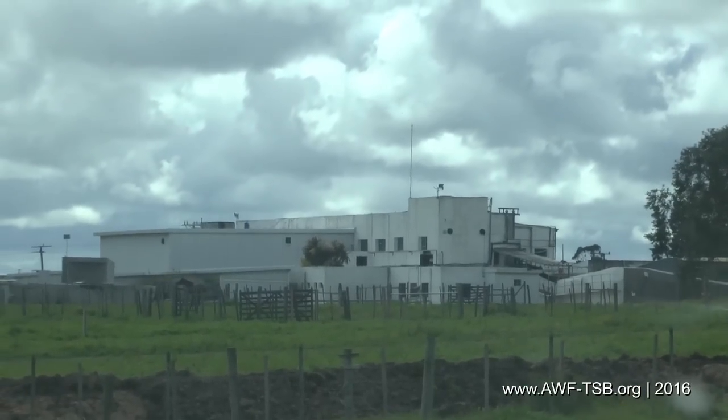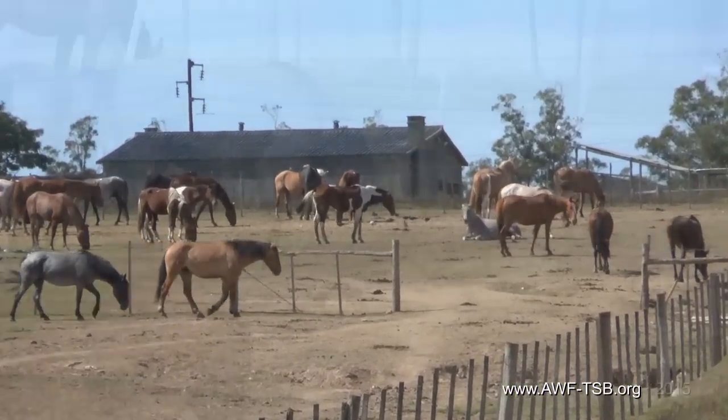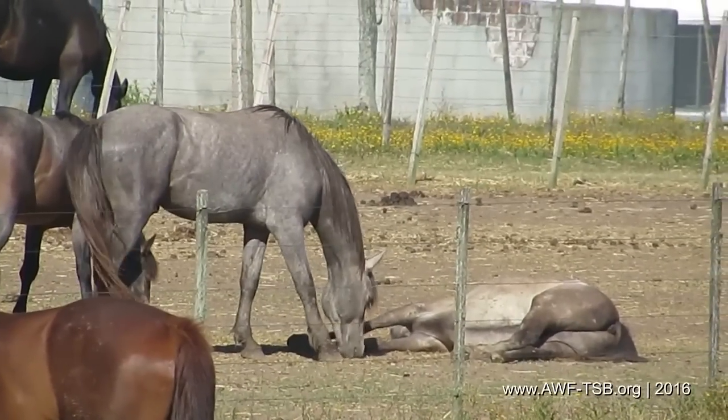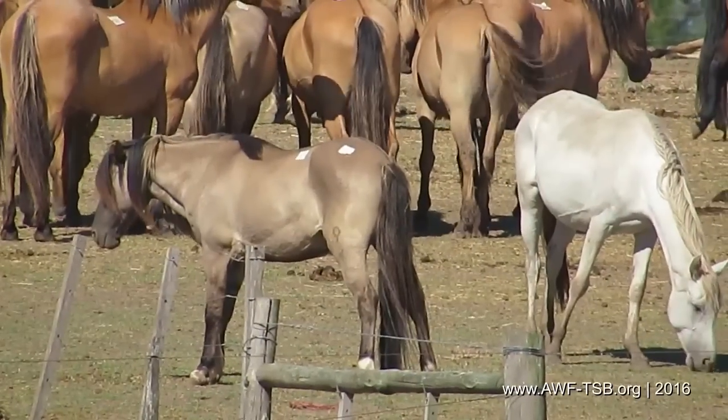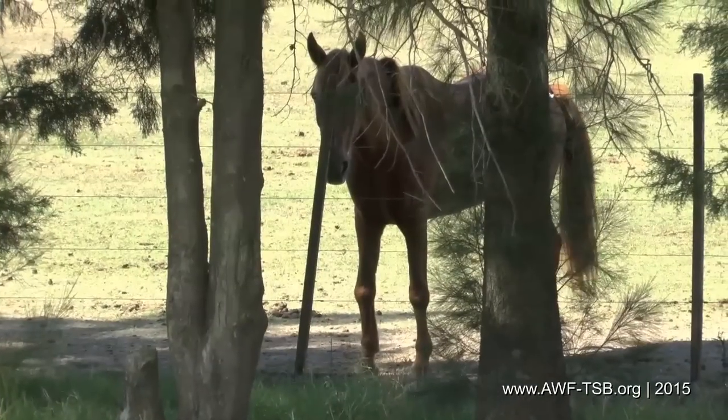At Slaughterhouse Sarrell, there is also no weather protection — no pastures, just paddocks which are dusty in summer and muddy in winter. Injured and sick horses are without any medical care. Emaciated and weak horses are found here as well.